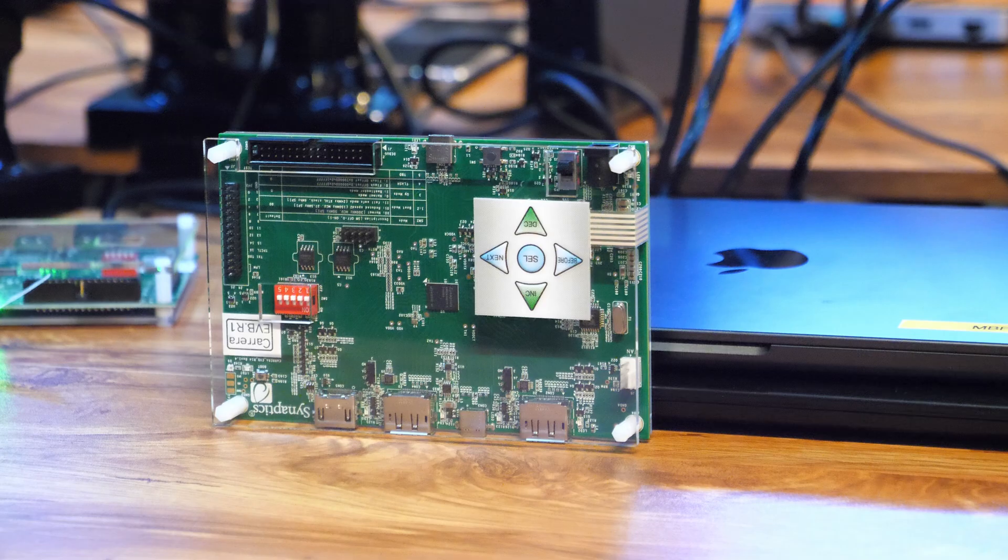Is this the most advanced dock? This is the most advanced dock in the industry. We are the first one to bring this DisplayPort 2.1-based product into the industry.